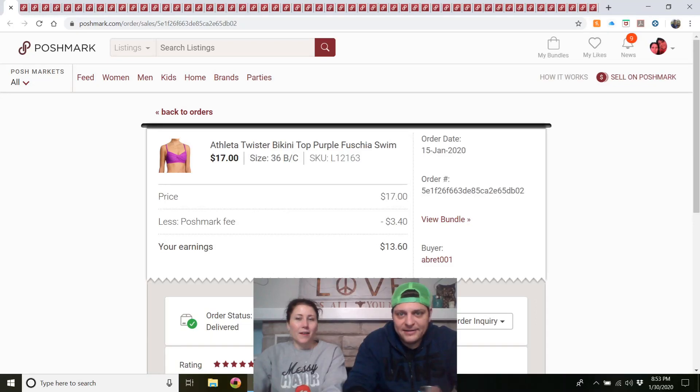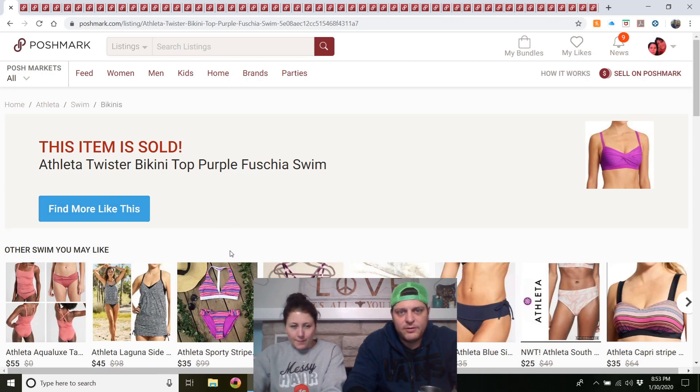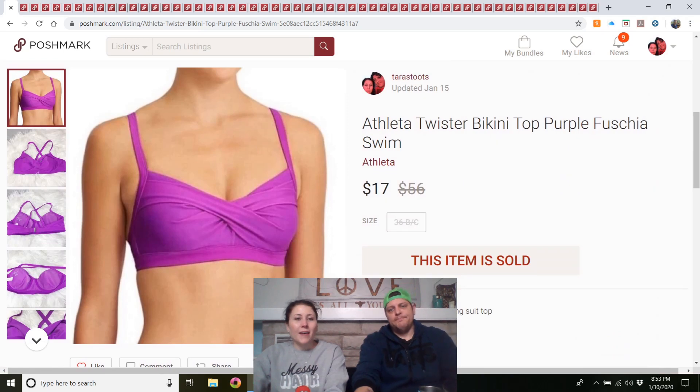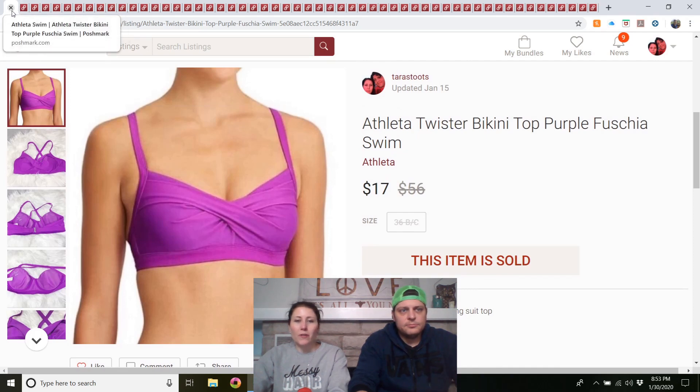Starting with January 15th: Athleta Twister bikini top, purple/fuchsia. Listed at the end of December, got it at a thrift store for $2. I had two of these in different colors — one from a thrift store, one from the bins. It sold very fast for $17. I will buy all Athleta swimwear that's in good shape — it sells the best of any Athleta out there.